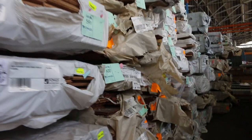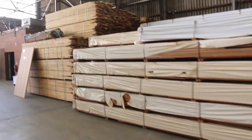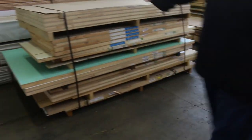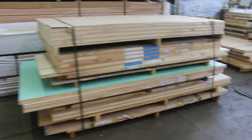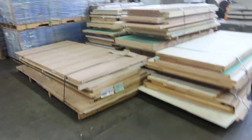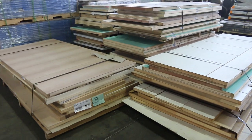There are a lot of pallets of doors up this week. A lot of these doors will be sold by the pallet. We also have some individual doors, but there are quite a few pallets of doors — some really good-looking stuff.